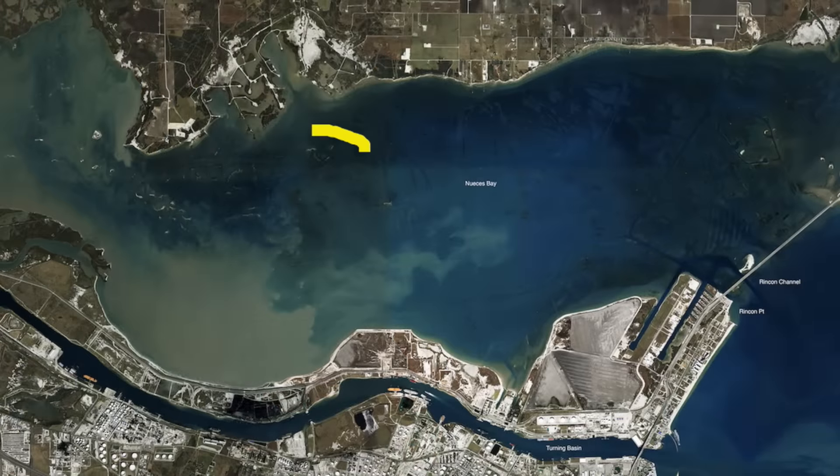Back here in the back bay we've been getting some good redfish and black drum around these reefs, throwing dead shrimp and cut crab all along here.